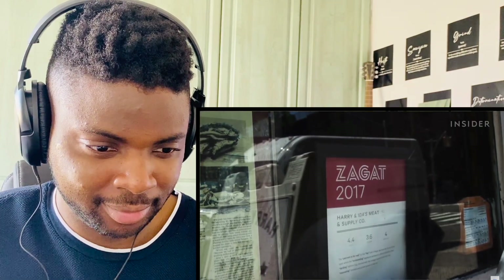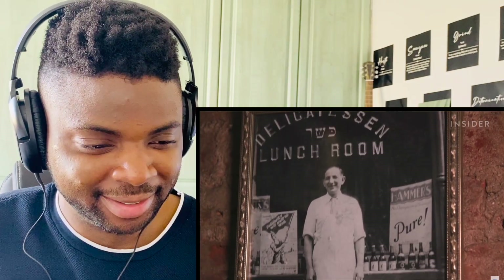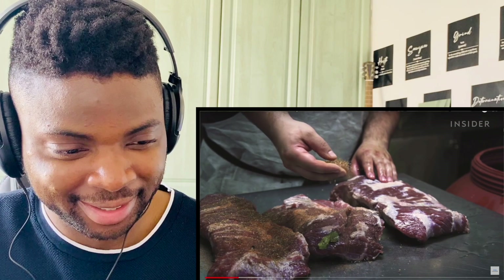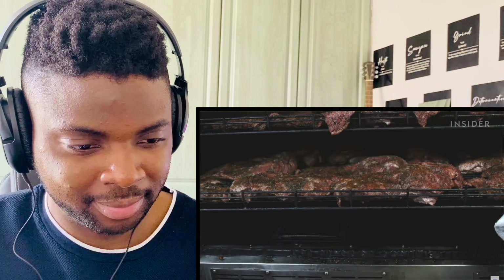Our first stop is Harry and Ida's, located in the East Village. It's a sandwich counter and general store best known for its modern take on the pastrami sandwich. Harry and Ida are my great-grandparents — they had a delicatessen up in Harlem about 70 years ago, and me and my sister Julie opened this place about five years ago just to keep it alive. Traditional pastrami in New York is a beef brisket, seasoned with coriander, garlic, sometimes allspice and plenty of black pepper. We're one of the only places in New York that still smokes it by hand.